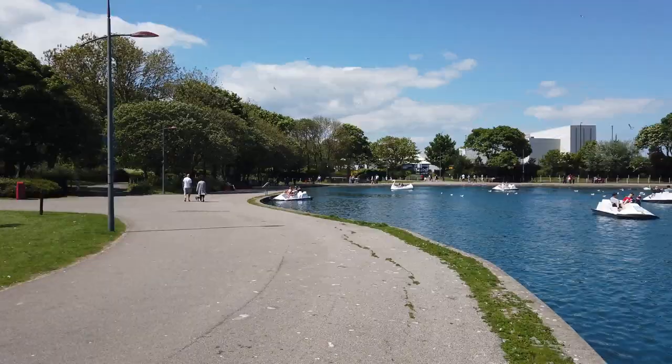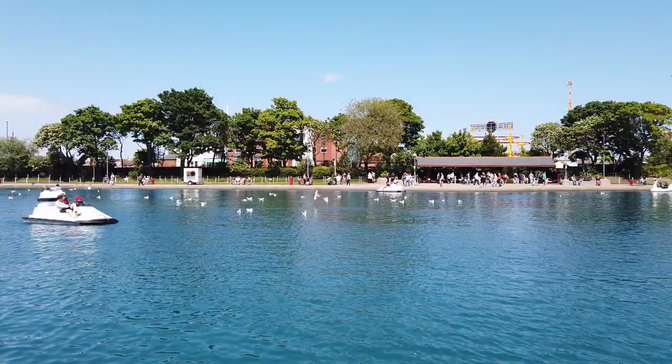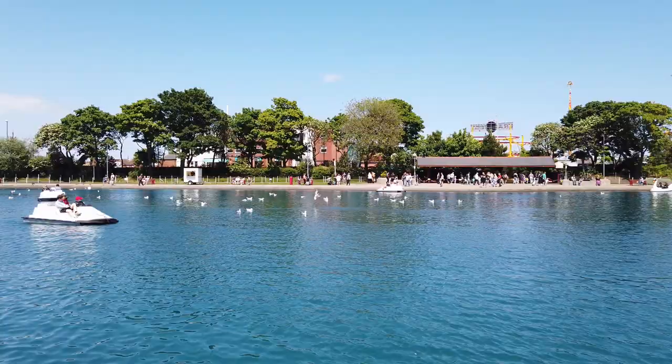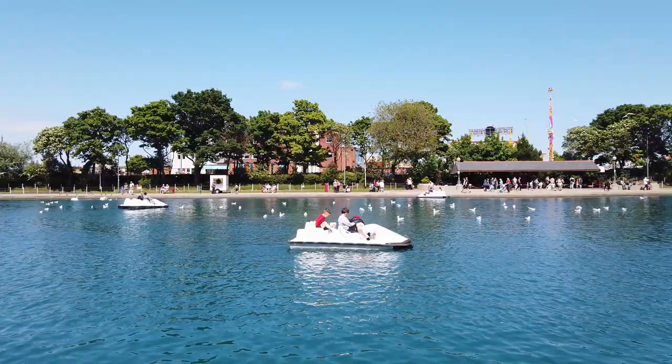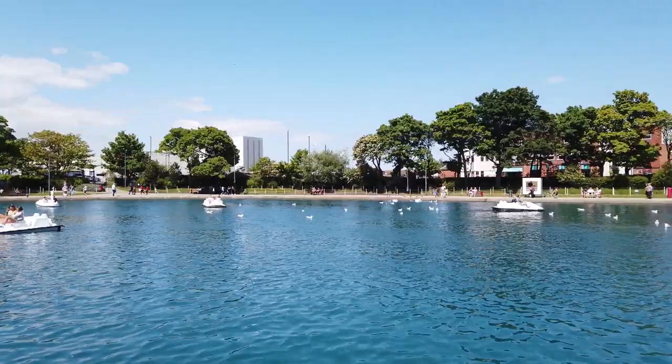We've done these pedal boats — they're very deceiving, they look so easy to pedal but they're not at all! They should have electric ones for lazy people like me. It's just lovely here, isn't it?